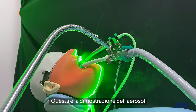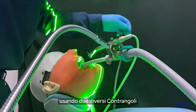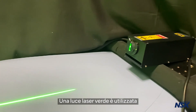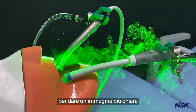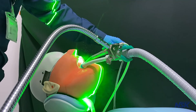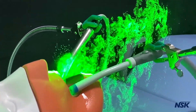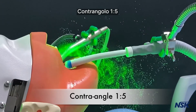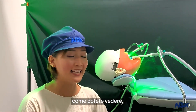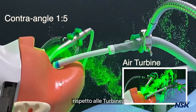Here is a demonstration of the aerosol produced during a dental procedure using two different handpieces without the assistance of a dental suction. A green laser light is used to give you a clear picture of how much aerosol is produced. Here is a demonstration of the contra-angle handpiece. And as you can see, it has much lesser aerosol discharge compared to the turbines.